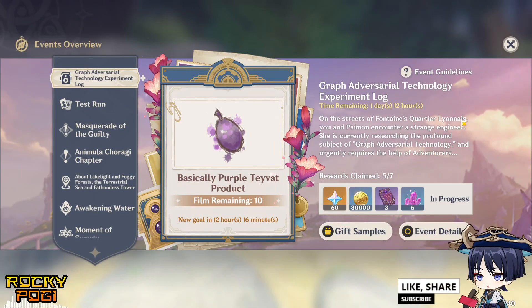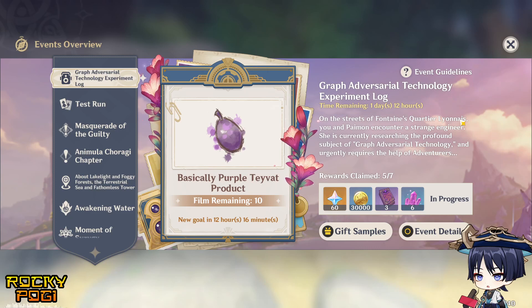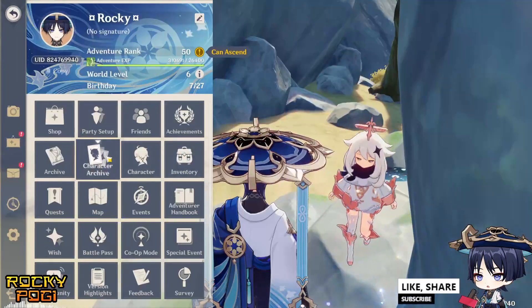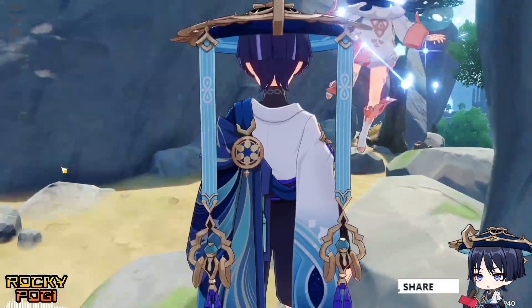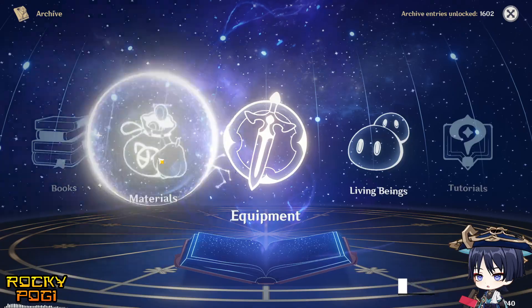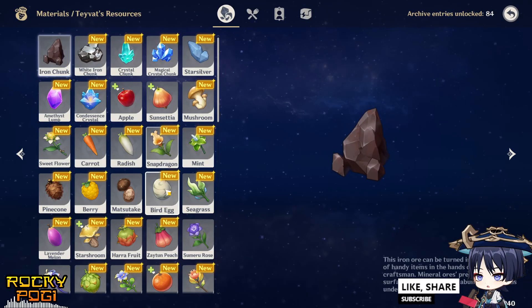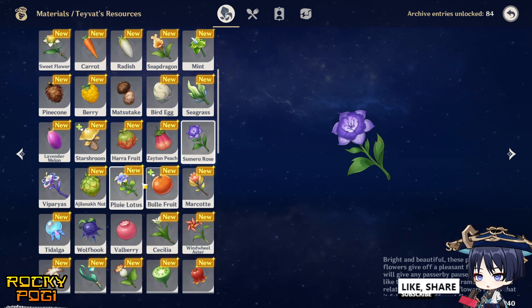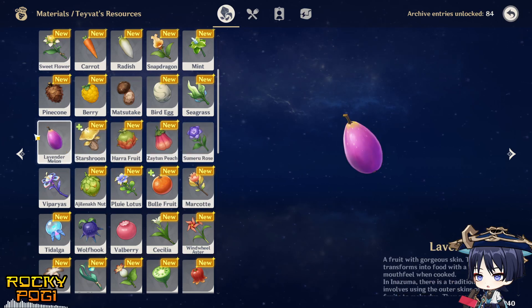Basically purple Tivat products — this is the graph adversarial technology experiment log event in Genshin Impact 4.2. This is a limited time event and our goal is to scan purple Tivat products. An example of Tivat products can be checked in our archive. Click on material and you can scan summer rose, which is a violet product.